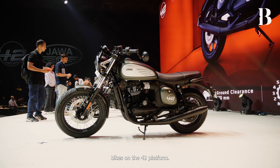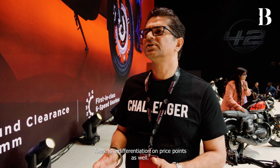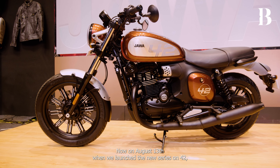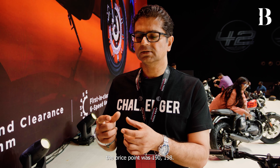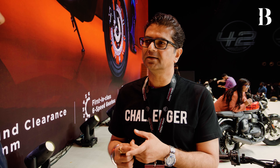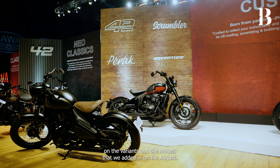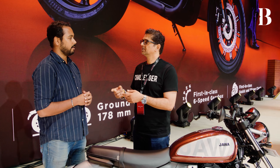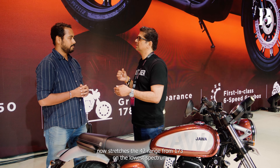The FJ is among the bigger bikes on the 42 platform — it has the 334cc Alpha 2 engine, while the others are 300cc — so there is a clear differentiation, and there is a differentiation on price points as well. When we launched the new 42 series on August 13th, we expanded the price range from what was previously 190 to 198 — a spread of only 8,000 rupees — to 173 to 198, giving customers a 25,000 rupee spread.